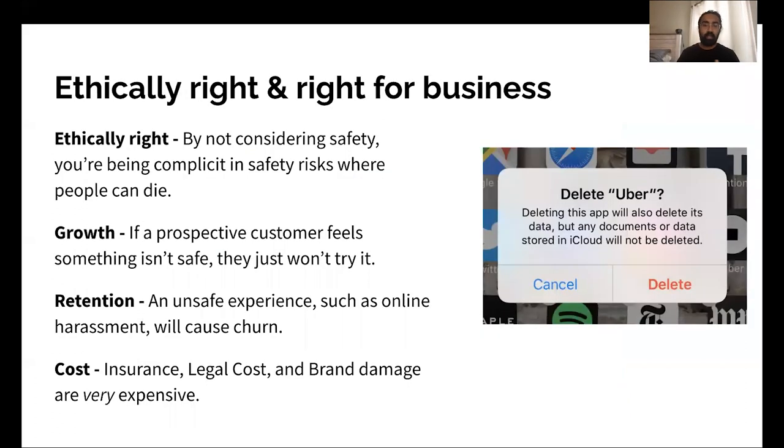But even past COVID, safety is really important to have as part of your product philosophy, especially if you're working in a product or service where people can die if you don't take this seriously — things like construction, health, and transportation. So here are the reasons why safety is critical. First, it's just ethically the right thing to do. If you're not considering safety, you're being complicit in safety risks.